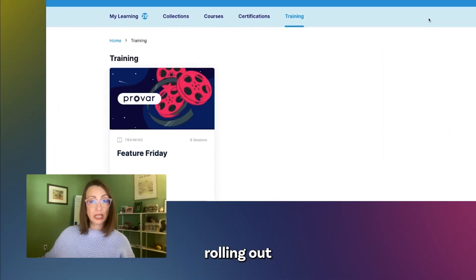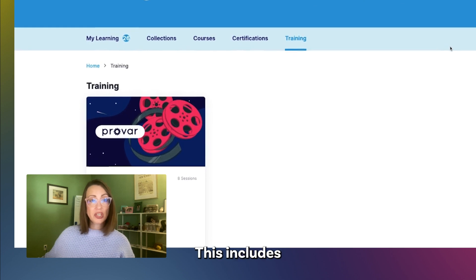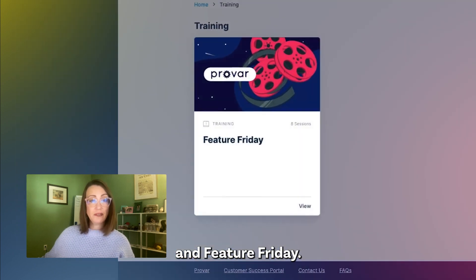We've listened to your feedback and are now rolling out the new training menu. This includes on-demand content, live training sessions, and Feature Friday.